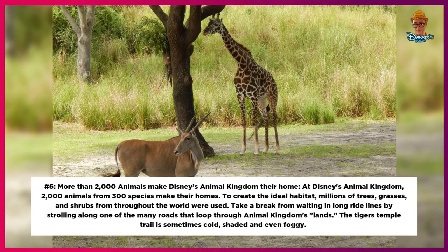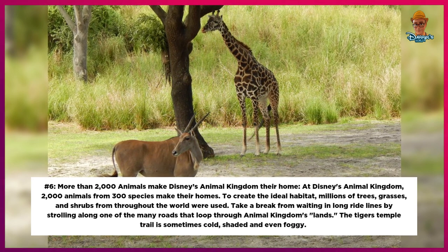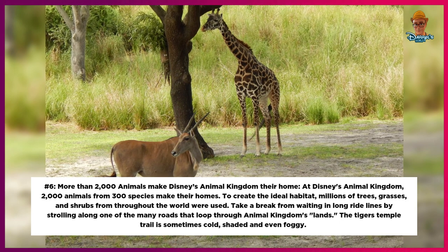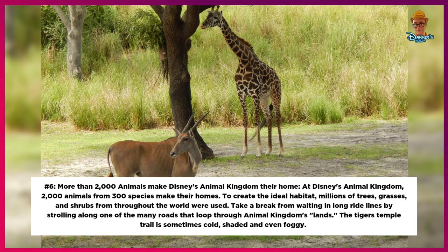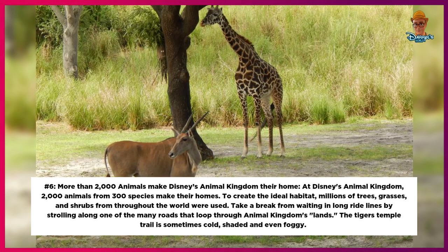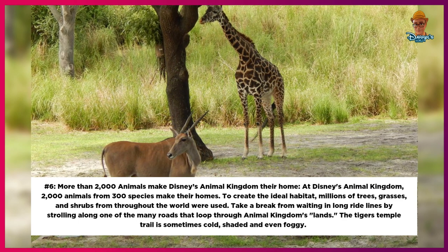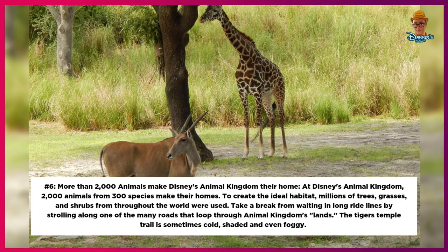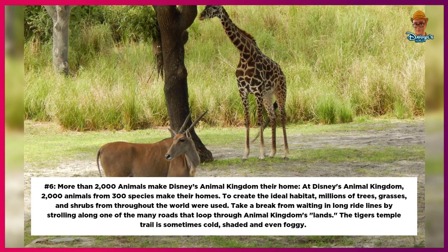Number 6: More than 2,000 animals make Disney's Animal Kingdom their home. At Disney's Animal Kingdom, 2,000 animals from 300 species make their homes. To create the ideal habitat, millions of trees, grasses, and shrubs from throughout the world were used. Take a break from waiting in long ride lines by strolling along one of the many roads that loop through Animal Kingdom's lands. The Tiger's Temple Trail is sometimes cool, shaded, and even foggy.